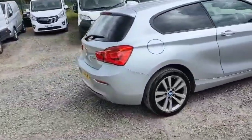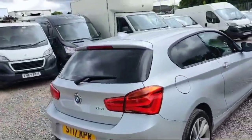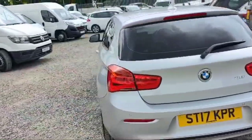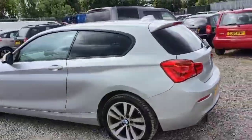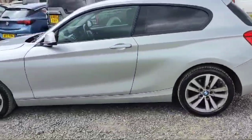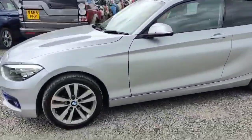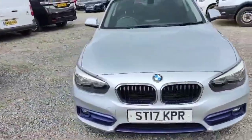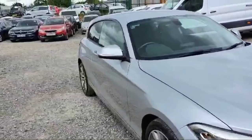It has an aerodynamic strong receiver antenna at the top back, the 118i logo is there, and it has rear parking sensors as well. The mileage on board is 96,600 for this BMW 1 Series. Let's have a look inside — very beautiful looking. It has three doors: two doors for the driver and passenger side, and one for the boot.